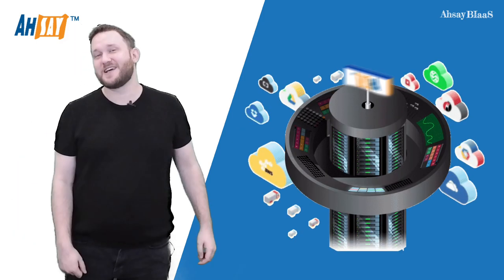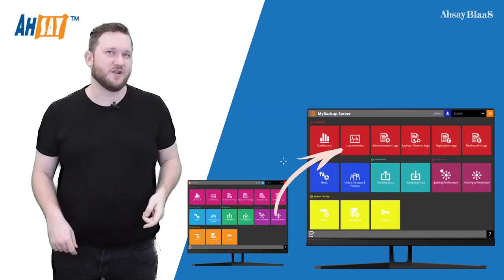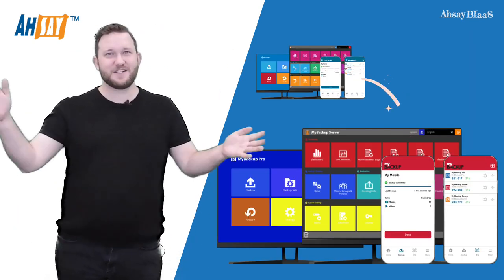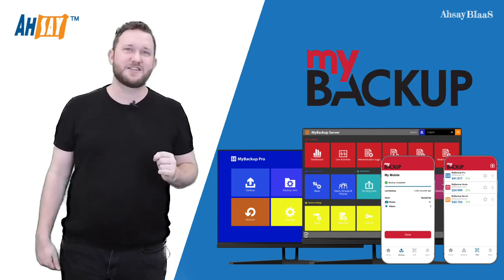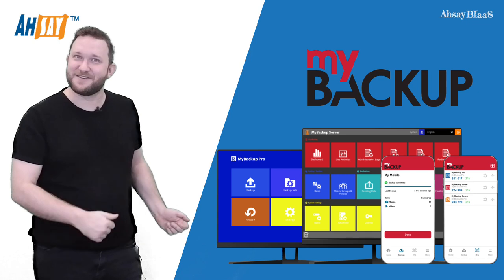Putting your own stamp on a product is important, and with BIAAS we have got you covered. Our console, client agent, and mobile app are all rebrandable and customizable. Text and graphics can be completely customized with your own logo and color scheme to fit with your existing brand. Check out some of the examples here — brilliant, isn't it?